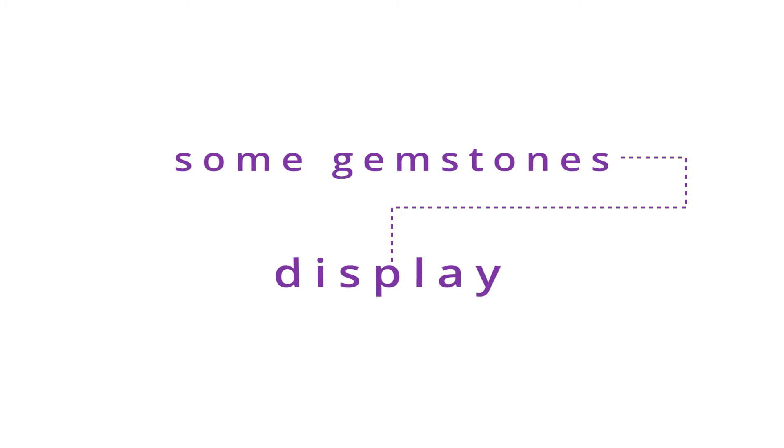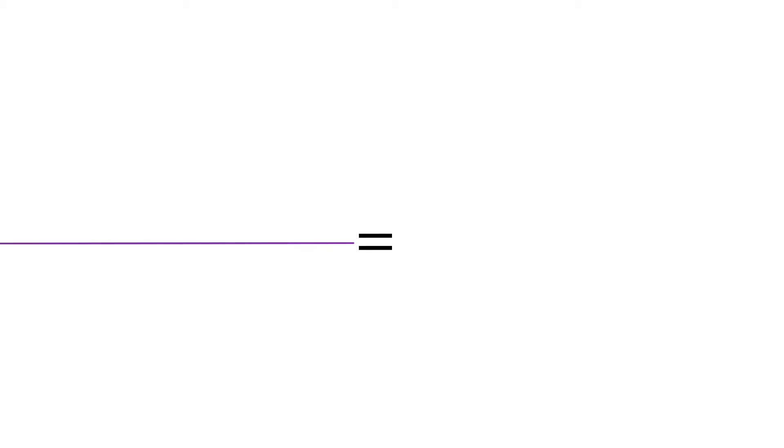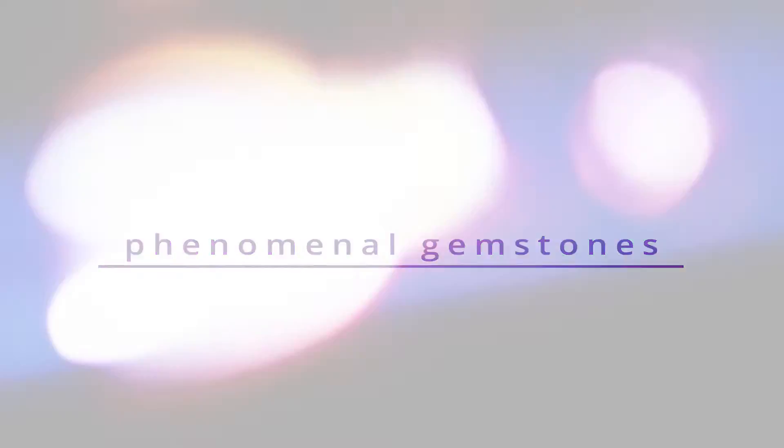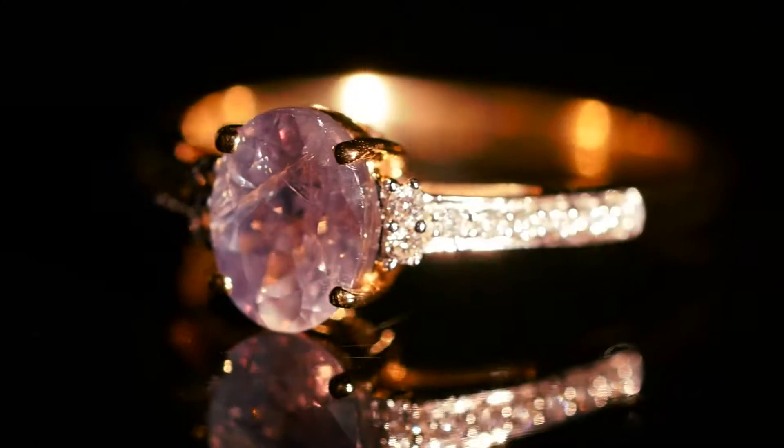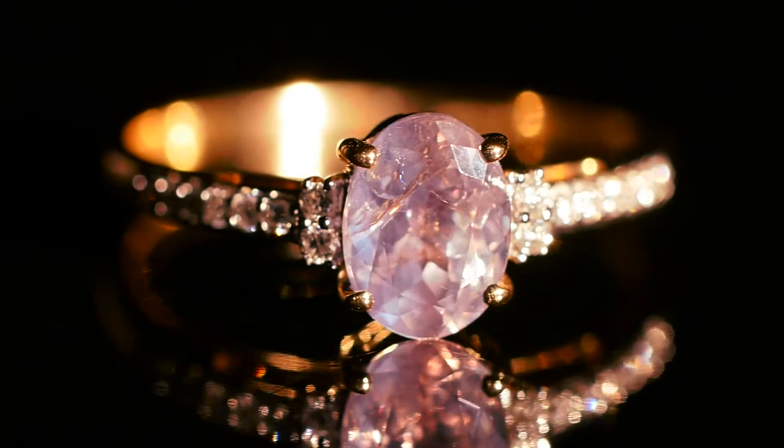Colour change. Some gemstones display an optical phenomena and we often refer to them as a phenomenal gemstone. One very rare variety of a phenomenal gemstone is a colour change gemstone, and this is where you see different hues under different lighting conditions.